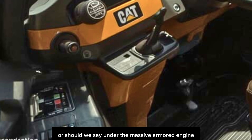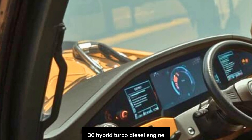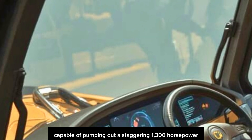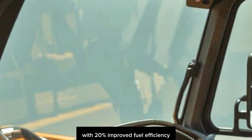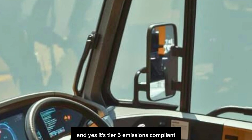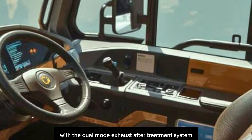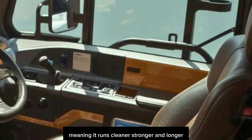Under the massive armored engine bay, you'll find the new CAT C36 hybrid turbo diesel engine, capable of pumping out a staggering 1,300 horsepower with 20% improved fuel efficiency over the previous generation. And yes, it's Tier 5 emissions compliant with a dual-mode exhaust after-treatment system, meaning it runs cleaner, stronger, and longer.